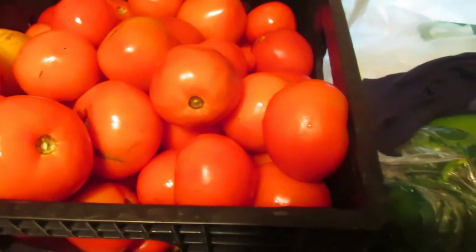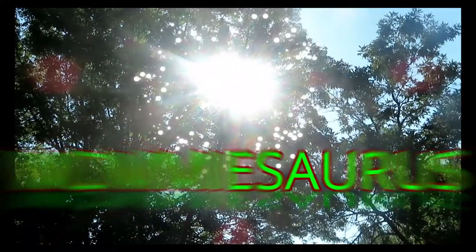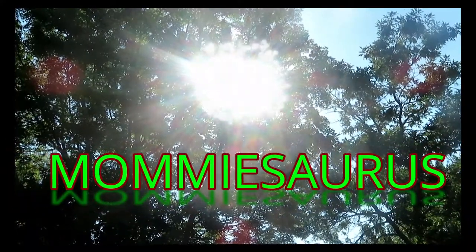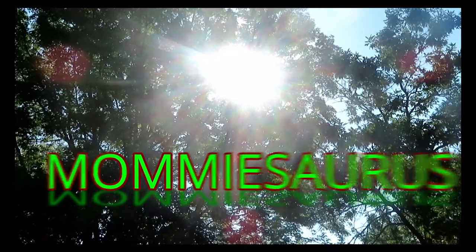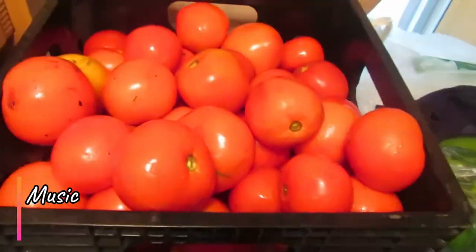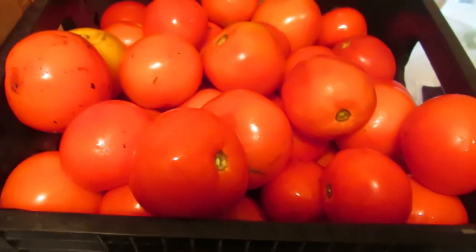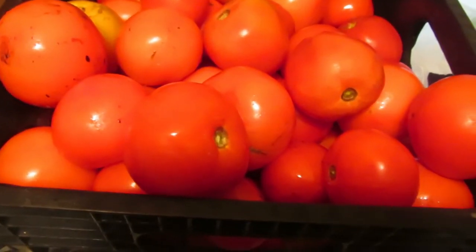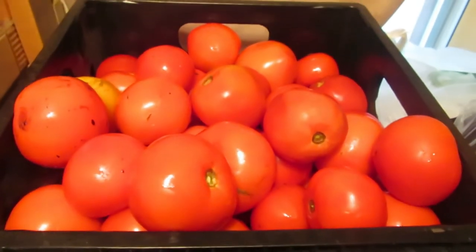Farmers market haul video, let's do this! So today we're getting to the end of our farmers market season, and this is the time I go see a very particular farmer at my farmers market.